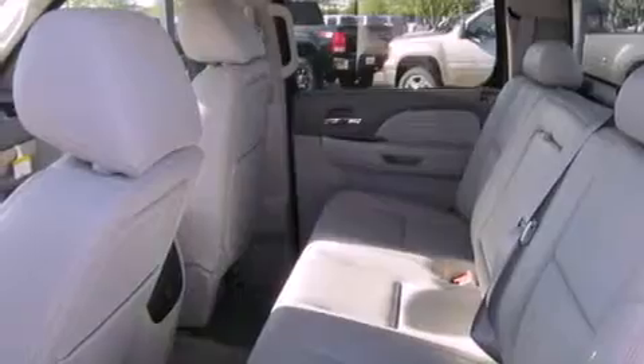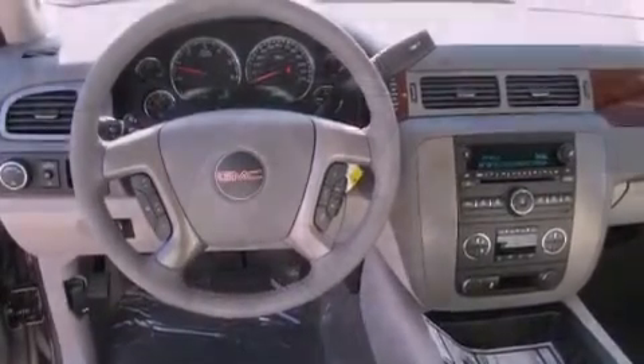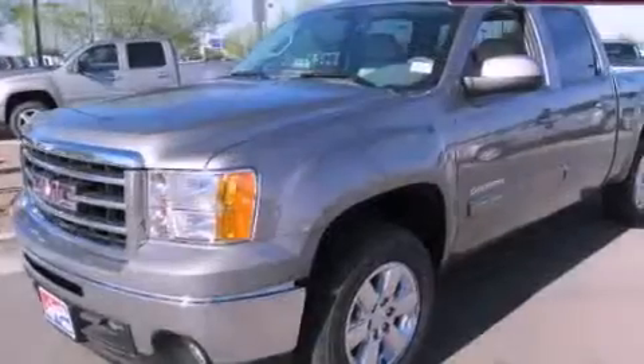Privacy glass, a full-size spare tire, an anti-lock braking system, air conditioning with automatic climate control, and leather seats that provide great support and create an overall luxurious feel.